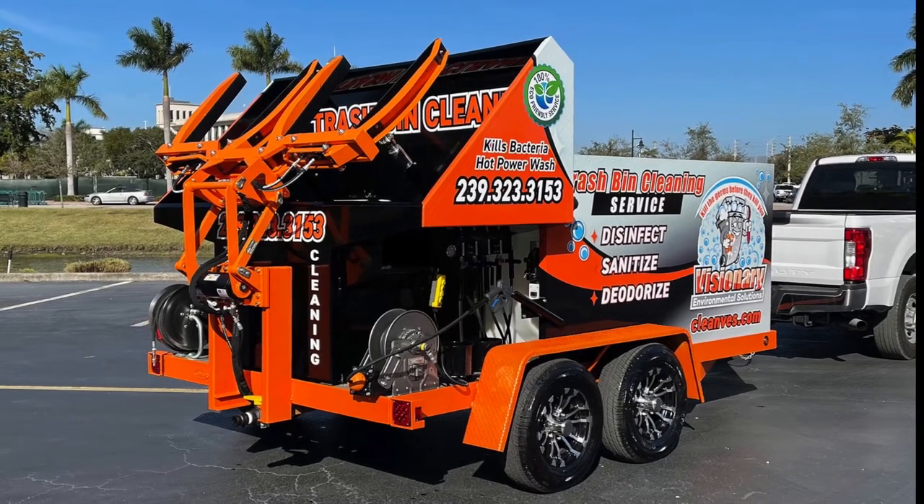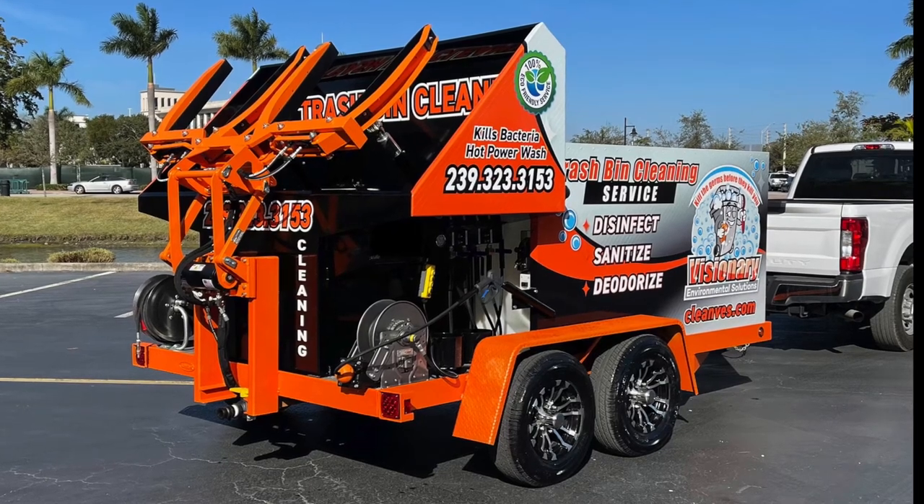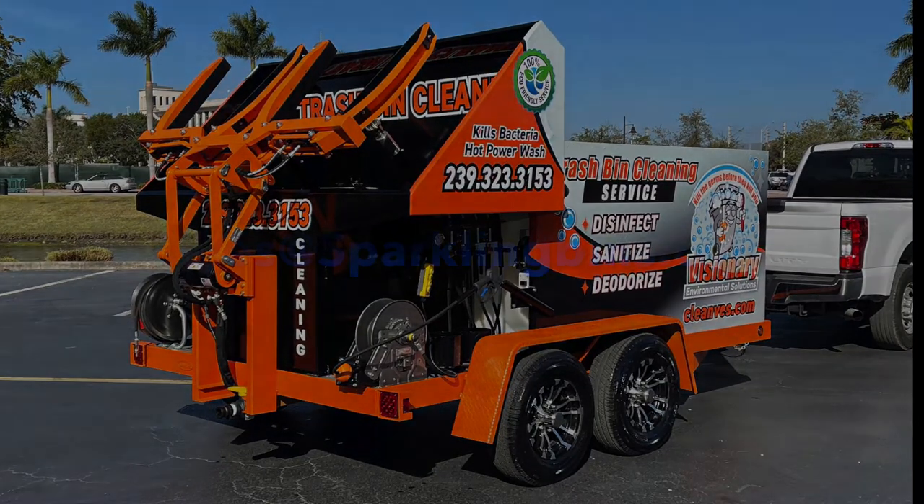We're constantly looking for new ways to improve our equipment — we're never satisfied as we continue to grow with this emerging business. We'd like to thank Austin for choosing Sparkling Vins, and we'd like to thank you for tuning in. If you'd like to find out more, please visit us at sales@sparklingvins.com.